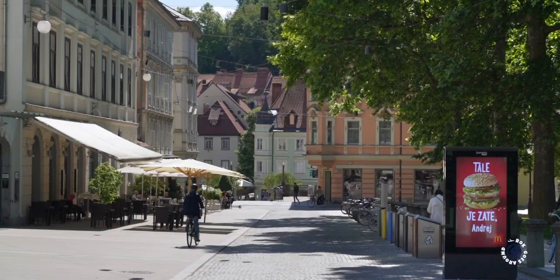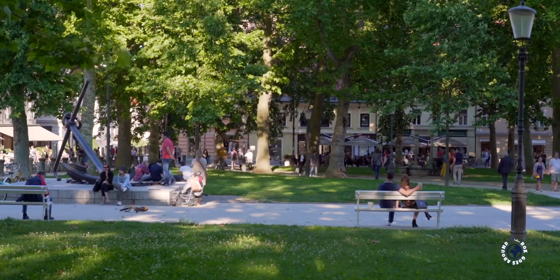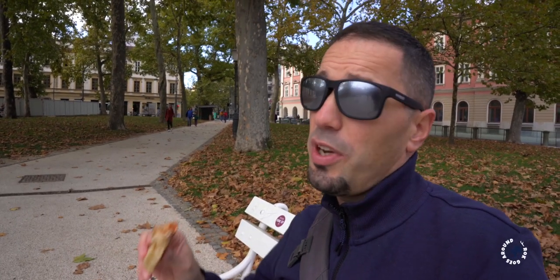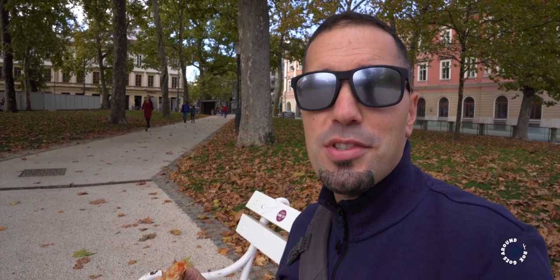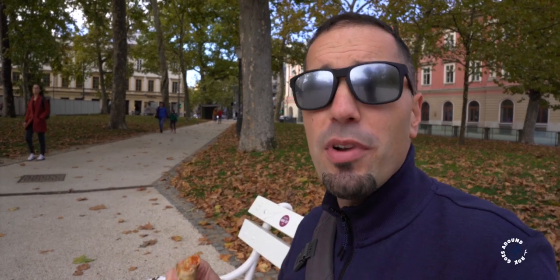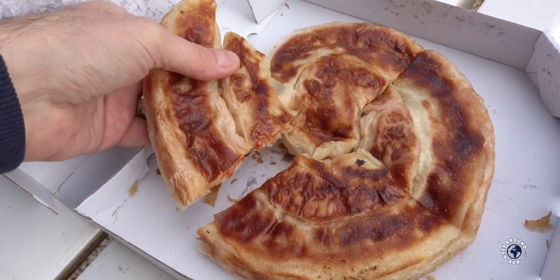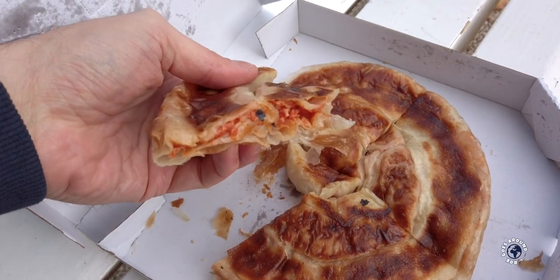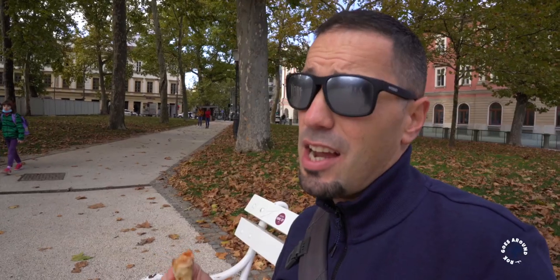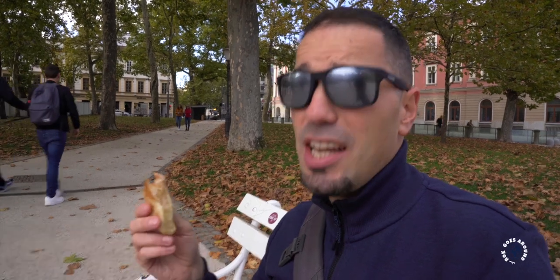Now let's find a bench and eat Burek. Burek is a baked filled pastry made of thin flaky dough filled either with meat, cottage cheese, or vegetables. But for some reason in Ljubljana a special version called Pizza Burek became very popular. It contains ham, mushrooms and tomato sauce, and is spiced with Mediterranean oregano. I know it sounds kind of weird, pizza Burek, but you should taste it as somehow it just works.